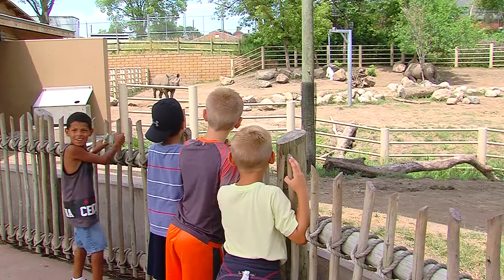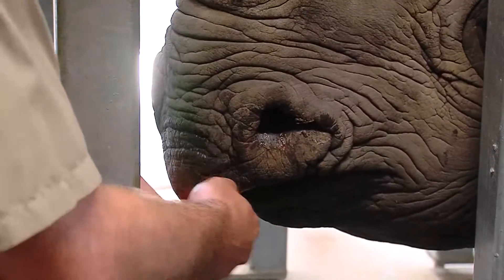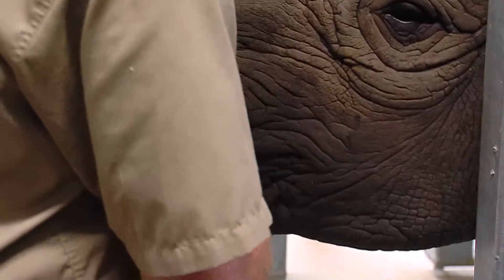As a senior veterinarian for the zoo, it's my job to help plan the health care for the whole collection of animals. The challenge with being a zoo veterinarian is you constantly have to be able to switch gears from one species to another. You have to be able to roll with it.